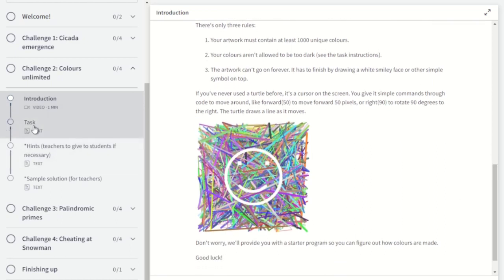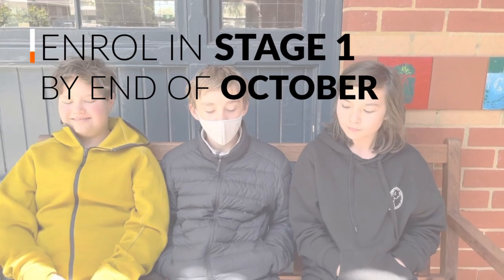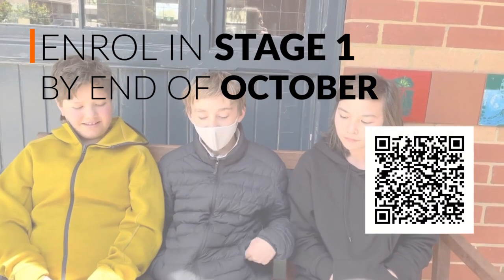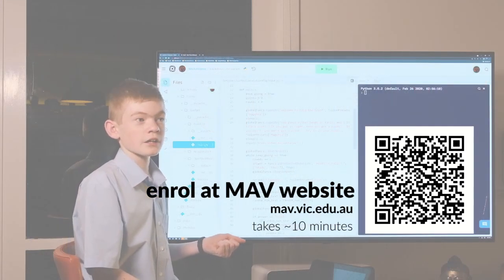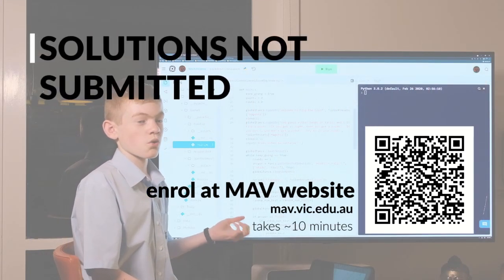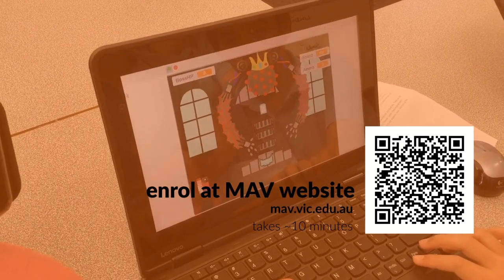Enrolment in stage one can be done by submitting an enrolment form to MAV at any time from now until the end of October. Students will have access to their challenges for the whole year and there's no submission of solutions — you can really space out the activities and take it at any pace you like.